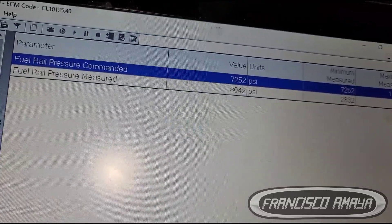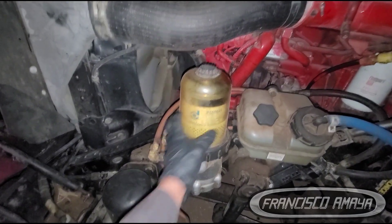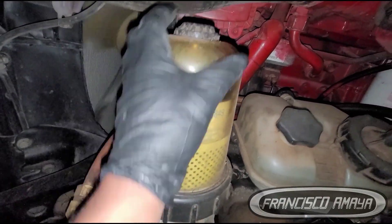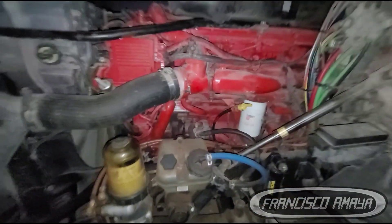It's very possible that we have a problem with that. Also, we cannot discard the possibility of having a bad fuel filter right here, but it doesn't look bad at all. It could be, but we cannot discard that possibility. But most of the time, if you're getting this issue, the fuel pump is the one that goes bad causing this issue.